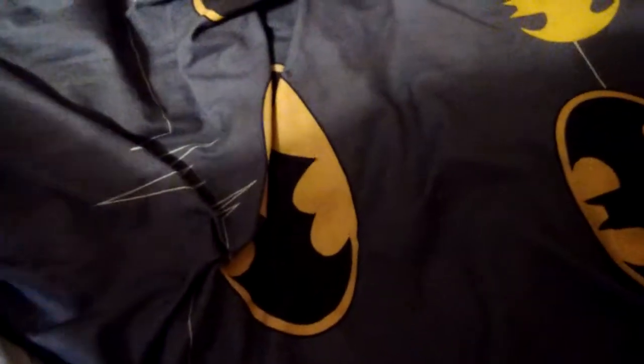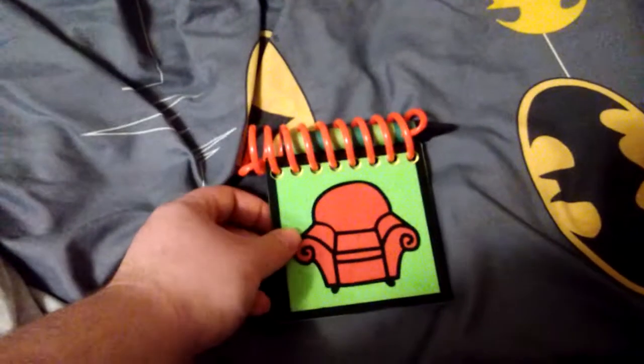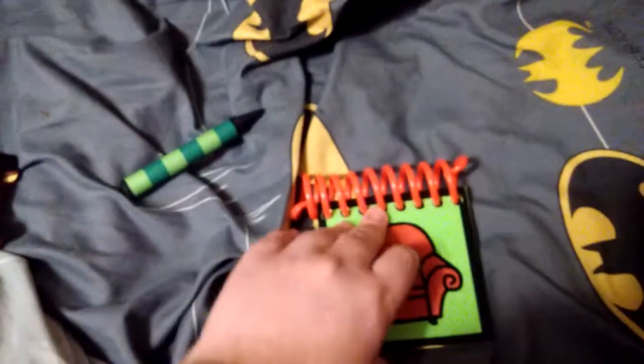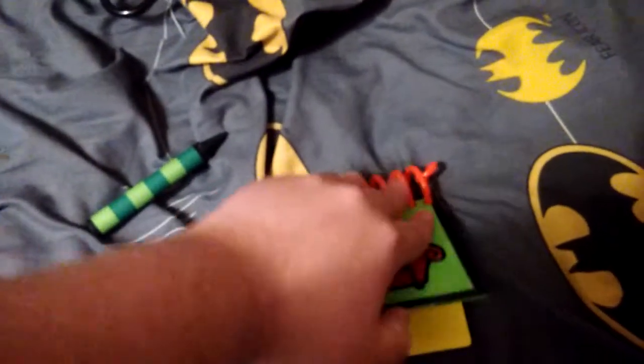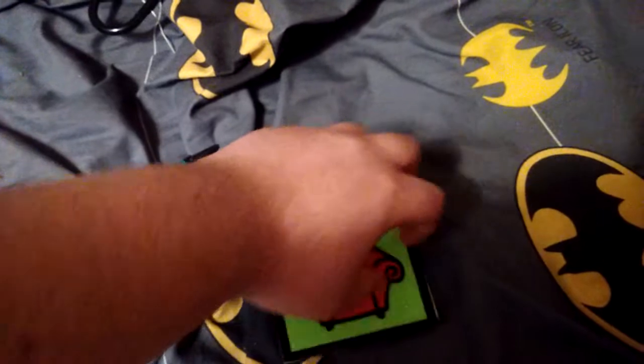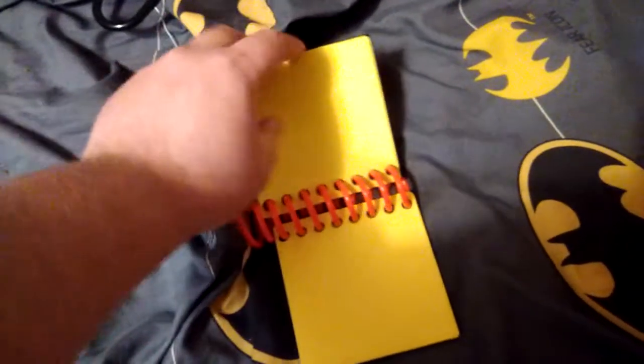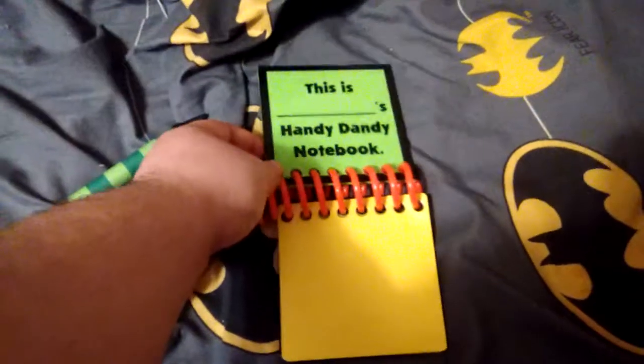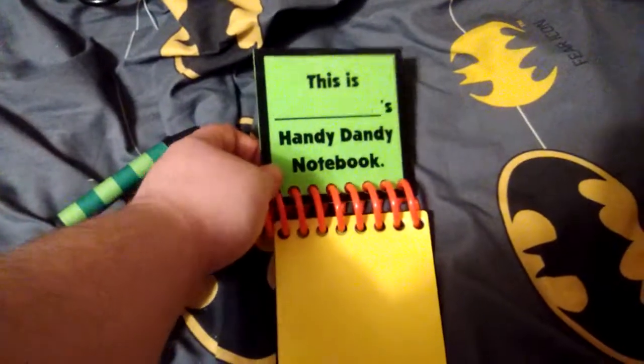Now we go on to Steve's, which is not that different. It's got the crayon — it's got the green crayon. And then you see all the pages are plastic. This notebook came out in 1998, the year I was born.